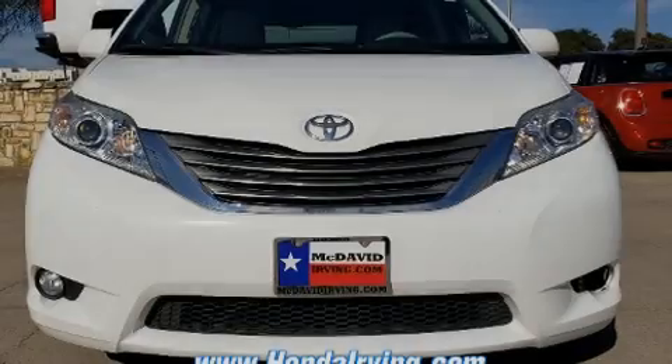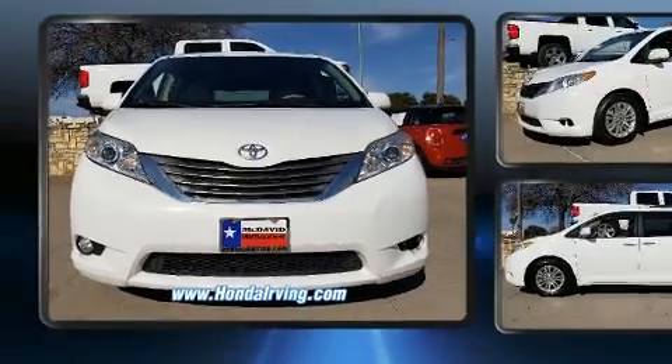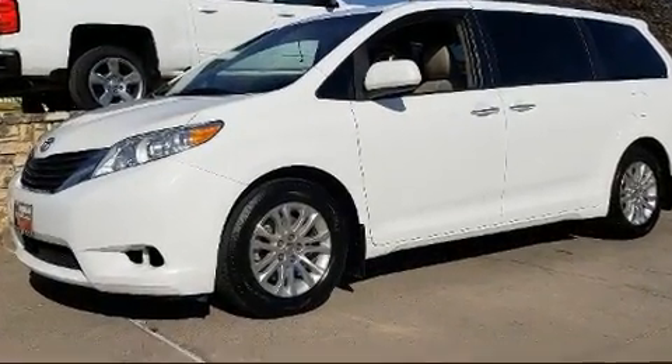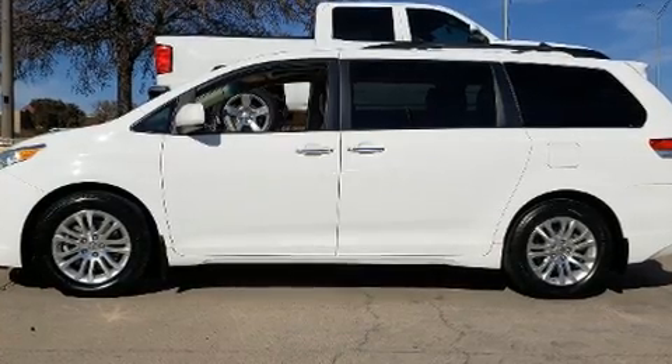Sensibility and practicality defined the 2012 Toyota Sienna. Under the hood, you'll find a six-cylinder engine with more than 250 horsepower. And for added security, Dynamic Stability Control supplements the drivetrain.